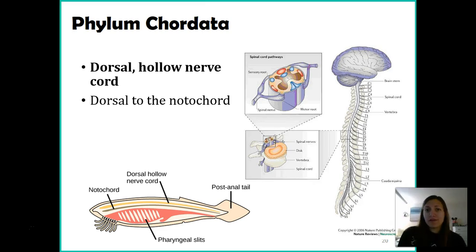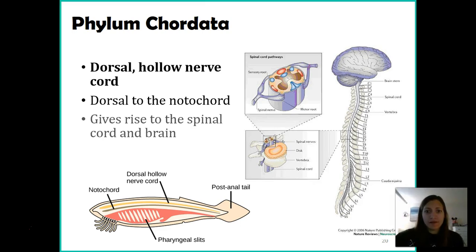Briefly, the notochord is essentially what becomes our backbone, found on the backside of our body. In humans, this gives rise to our spinal cord and our brain. In many other organisms it also becomes their spinal cord, though brain development varies organism to organism. This nerve cord is the centralized area from which many nerves stem, eventually connecting to the brain or at least to centralized nervous tissue.